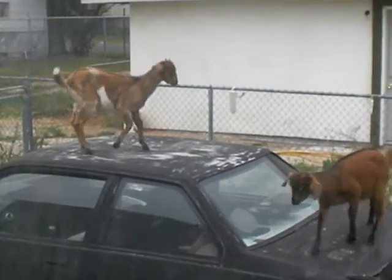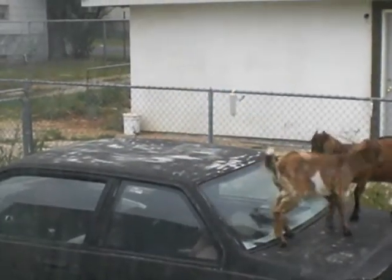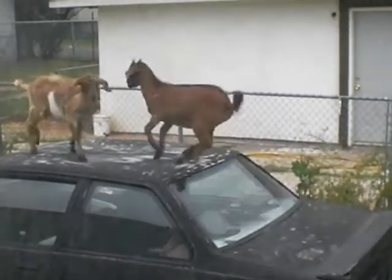First up is heat. This little black box here is actually a precisely controllable heater, which we'll soon strap to Jamie's arm and increase the heat until he can't stand it anymore. What could be better than that?